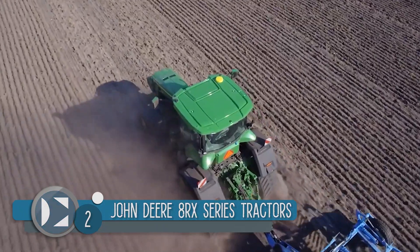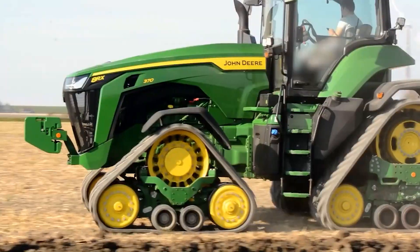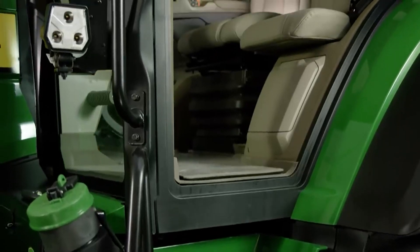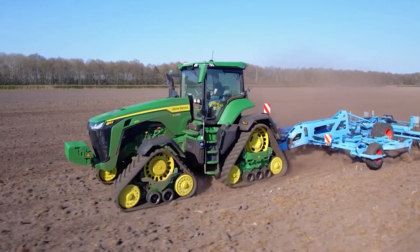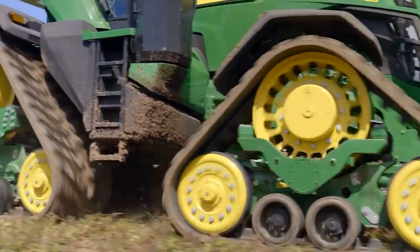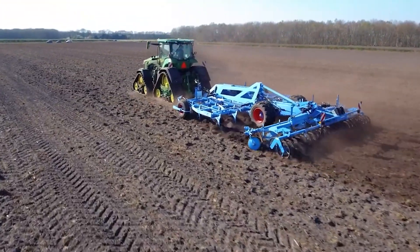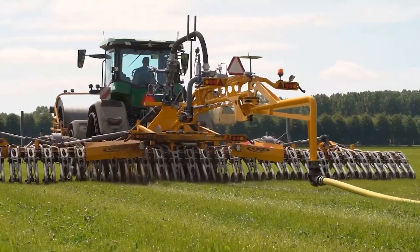Number 2. The John Deere 8RX series tractor is the most versatile tractor on this list, with many different options to fit unique needs. The engine consists of a 9-litre engine that powers up to 410 horsepower, depending on the final package applied. John Deere has worked hard to create a comfortable cab for working long hours, including heating and air-conditioned seats, massage chair options, armrests, swivel chair options for views from the back, and ultimate visibility windows. The 16-speed transmission is easy to control with a comfort joystick. The tractor can cost up to almost one and a half million dollars, but many farmers who own it state that it makes its money back in no time.